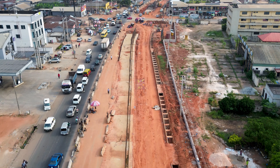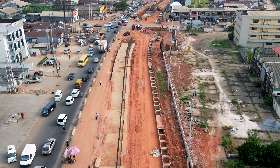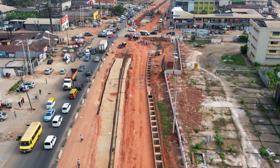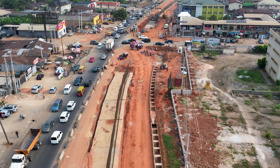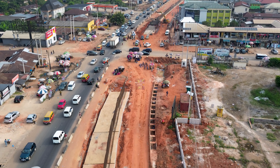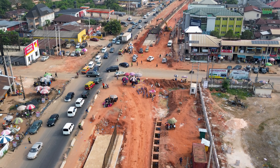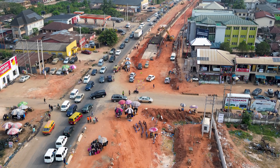From above, you can see how large this project really is. You can see the drainage lines, the service lanes, the headworks, and the retaining wall alignments — all forming the footprint of what will soon become a major flyover structure. This project is not just about reducing traffic; it is about reshaping how Benin City moves. It connects the city center to the Sapele and Delta corridors, supporting trade, commuting, and economic flow.